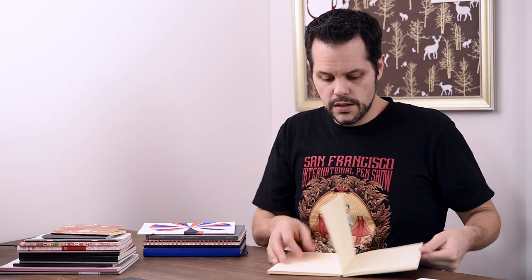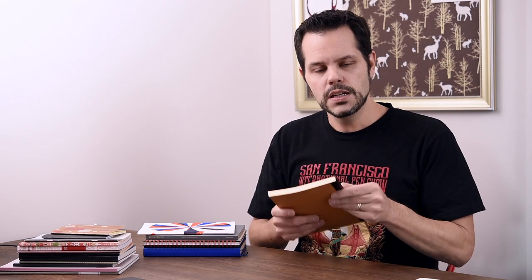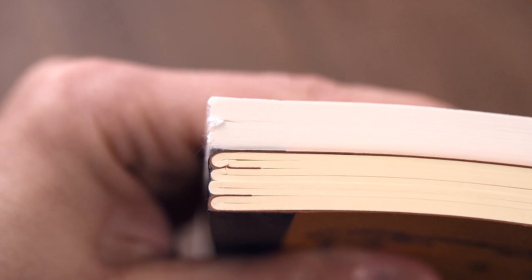Another thing that you might find really helpful and important is having a notebook that just opens and lays flat. This is a brand new notebook — I haven't done anything to it, and you can see I just open it up and it just lays flat. Compare that to this notebook here, and that doesn't really work. There are a lot of reasons for this; a big part is the number of signatures in the notebook. The more signatures a notebook has, the better it's going to lay flat.